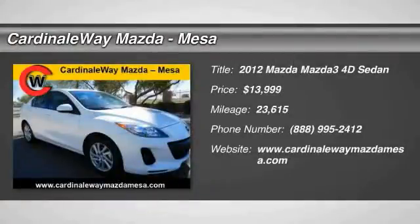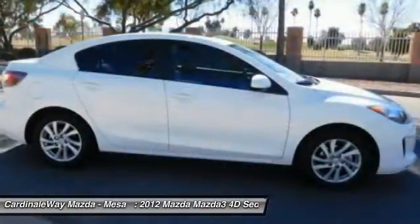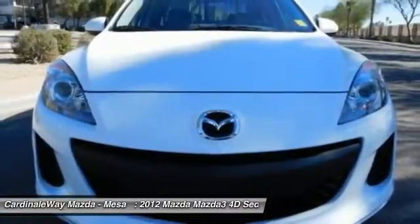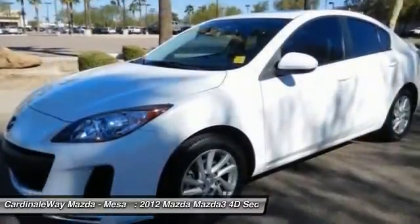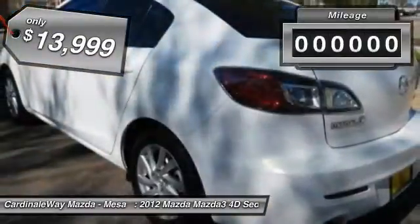2012 Mazda 3. A 2010 Car & Driver's 10 Best Award winner, the Mazda 3 meets your vehicle wants and needs. Powerful and economical, technologically savvy, and boasting top safety features, the Mazda 3 is the total package and is priced below $15,000.